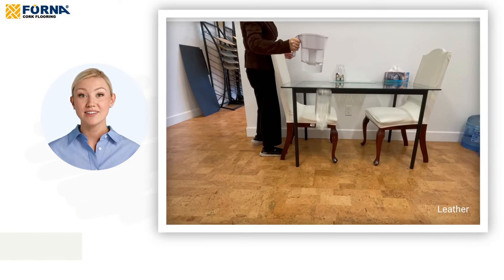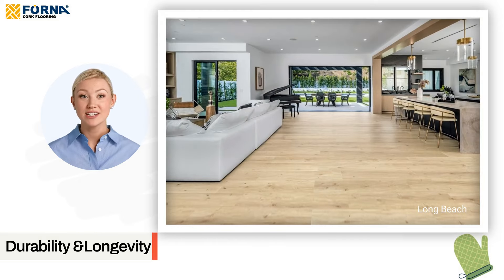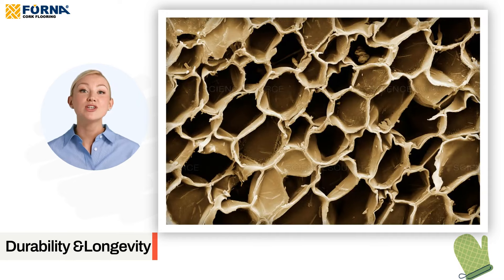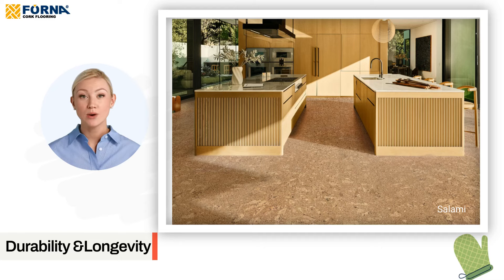Durability and longevity. Cork is incredibly durable and can resist cracking and abrasions. Its unique cellular structure allows it to bounce back from indentations caused by furniture, meaning it can look great for decades or more with proper care.